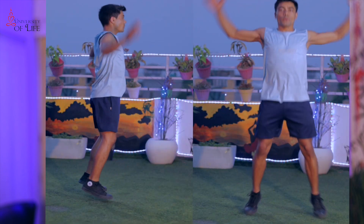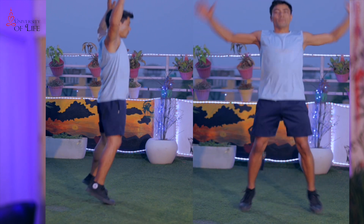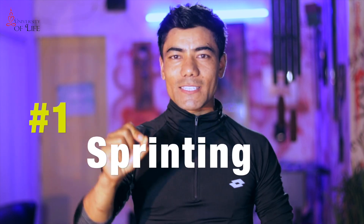For Jumping Jacks, make sure you don't land on your heels — you have to land on your toes, otherwise you could get injured. If you are overweight, I recommend you avoid Jumping Jacks because of the injury risk. And number 1 — guess what? It's Sprinting. Sprinting is the number 1 most effective exercise in HIIT.